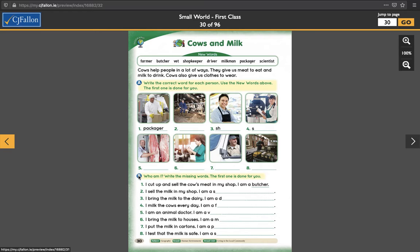Question B — who am I? Write the missing words. The first one is done for you. I cut up and sell the cow's meat in my shop. I am a butcher. Number two: I sell the milk in my shop. I am a something. I bring the milk to the dairy. I am a... I milk the cows every day. I am a... — the starting sound is done for each of these, by the way, just to let you know. I am an animal doctor. I am a... I bring the milk to the houses. I am a... I put the milk in cartons. I am a... And I test that the milk is safe. I am a... — a very important job there as well.